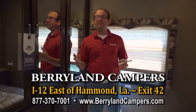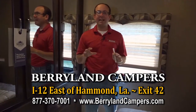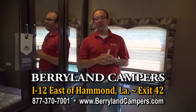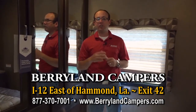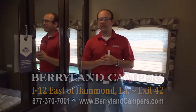Come by and check out the Hurricanes here at Berryland Campers. All of our 2018s are on sale, and right now you have a huge selection to choose from. We'd like to invite you out — we're on I-12, exit 42. You can visit us on the web at Berryland Campers or give us a call and speak with one of our knowledgeable salespeople. Thank you for watching and visiting us.